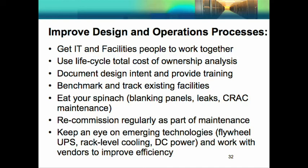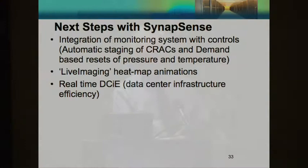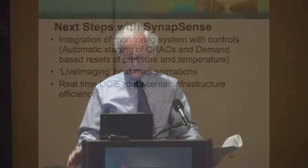Our next steps with Synapse Sense are to integrate the monitoring system with controls, because right now we can watch but can't turn CRAC units off — leaving more on than we need and causing them to run less efficiently. We're also implementing the live imaging system that looked like a CFD model but was real life, installing real-time DCIE monitoring so we can see the impact of any change we make, and retrofitting the CRAC units with VAV.